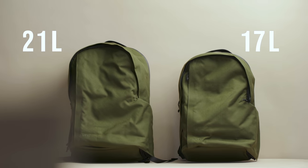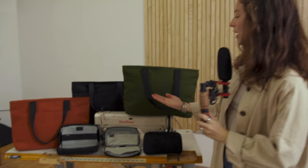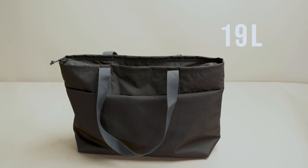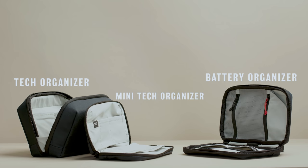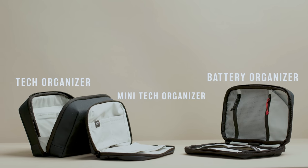So what kind of bags did we make? We made a backpack in two sizes so it'll fit anybody. We made a nice over-the-shoulder tote bag, a tech organizer, a mini tech organizer, a battery organizer, and lastly a lovely camera insert. We are going to keep you so organized in a year of a lot of unorganized chaos — or at least we'll try.